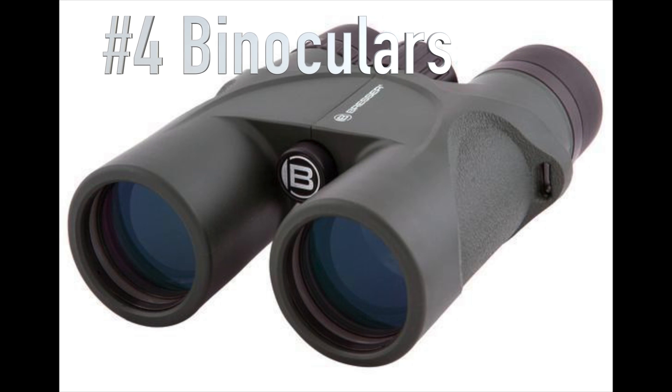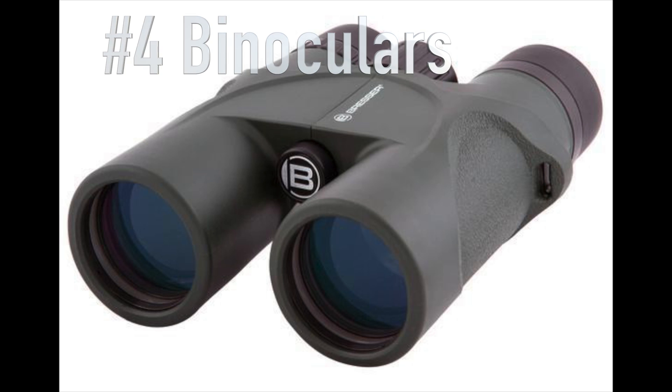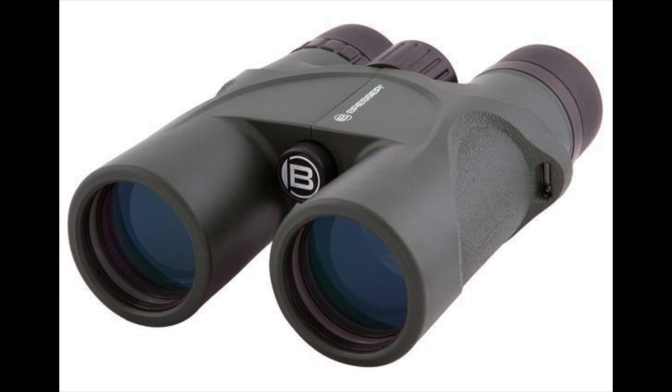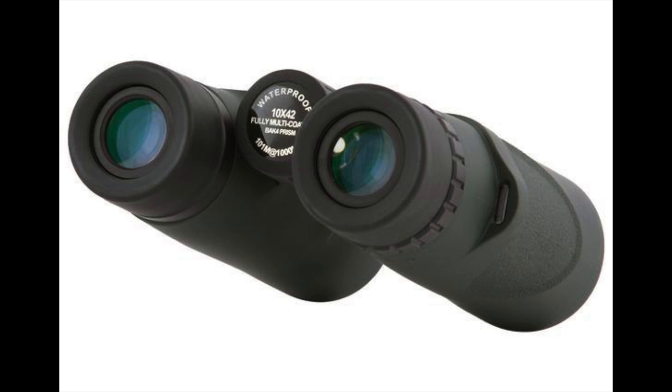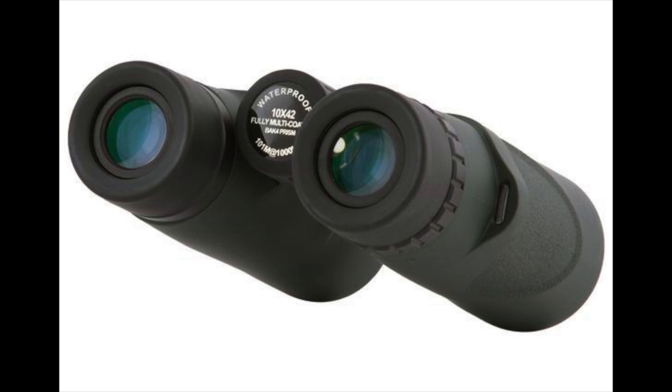Number four on the list is binoculars — and these aren't just any binoculars. These are the Bresser Condor Field Binoculars, 10x42s. They're small, lightweight, easy to carry, and easy to wear around your neck to get out there and view some stars. Binoculars are always great, and an astronomer would love to get a pair like this for Christmas.